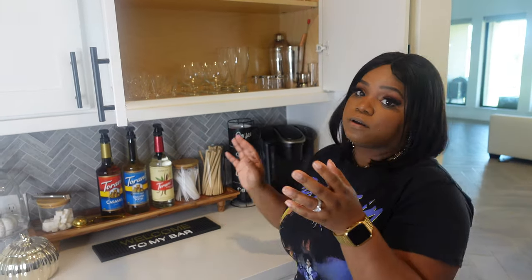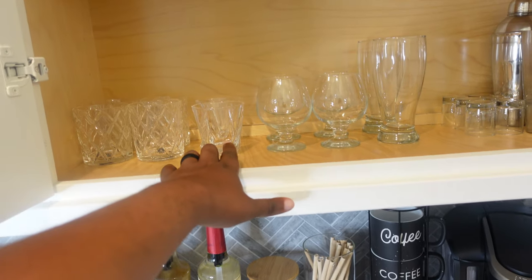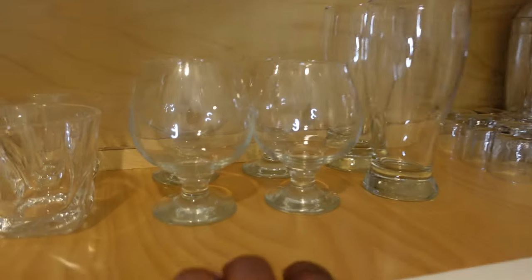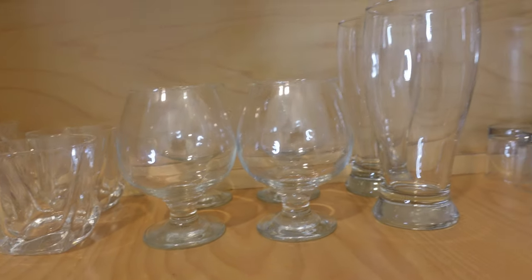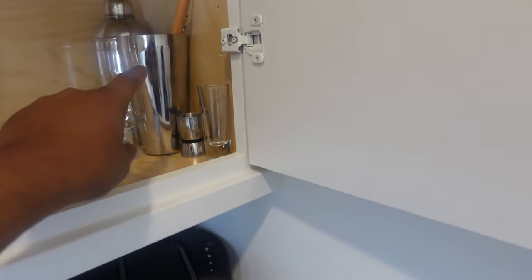Moving into the next cabinet — this is kind of our bar drinkware cabinet. We've got your old fashioned glasses, your regular whiskey glasses, fancy whiskey glasses if you want to feel a little fancy, a couple of beer mugs, and shot glasses.